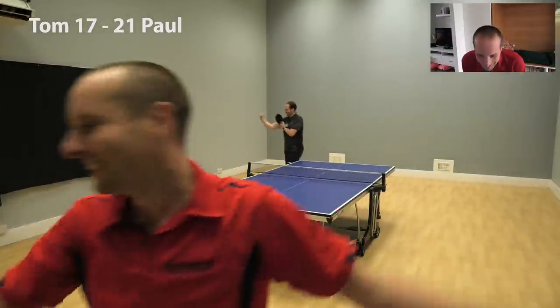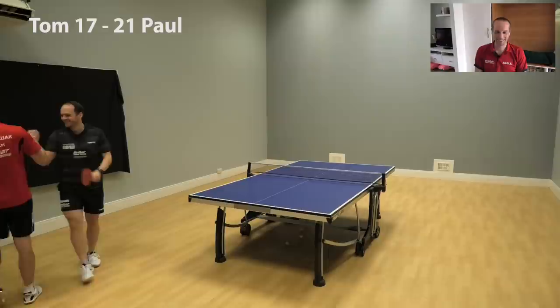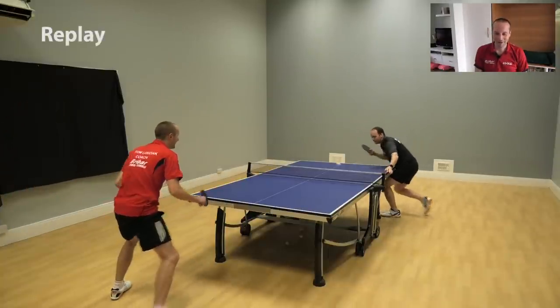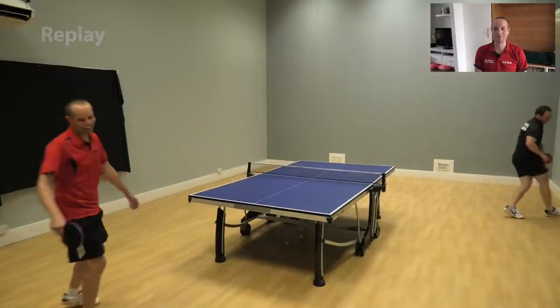Oh my goodness, he's just destroyed me. Paul's happy with that — he's happy with himself there. Just look at this last point. I thought he'd give me a point. Push deep into the backhand — boom — down the line. That was brutal. Absolutely brutal.